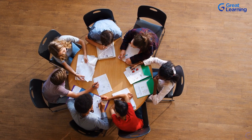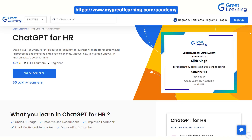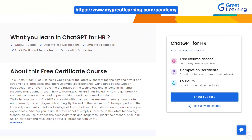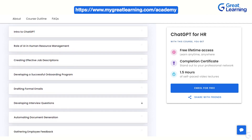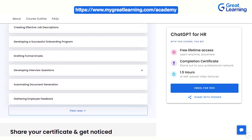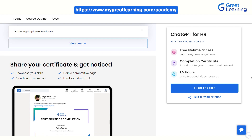If you're interested in diving deeper into the world of HR with ChatGPT, we have got you covered. We offer a full course called ChatGPT for HR on our website Great Learning Academy, covering topics including the role of AI in HRM and the usage of ChatGPT in creating templates for various HR documents such as job descriptions, offer letters, promotion letters, and employee feedback forms to improve retention and productivity. You'll also learn how to create an effective onboarding plan.